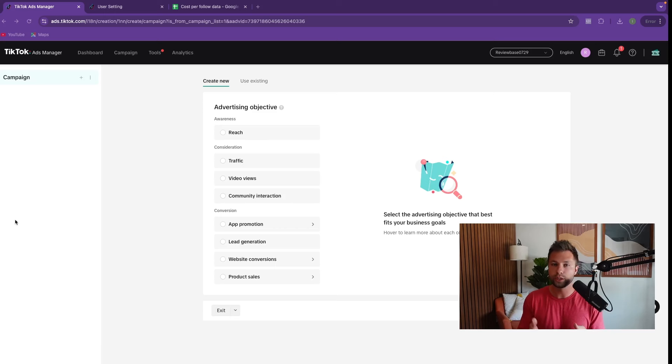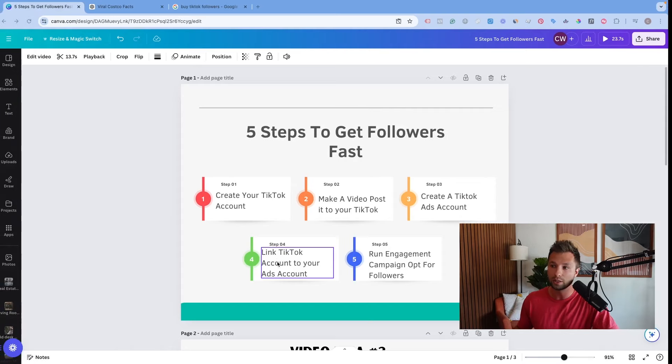Once you've created your TikTok ads account, don't worry — it's a really easy process. It will walk you through everything step by step and take you to TikTok's Ads Manager, where it will ask you to choose your advertising objective. Before we do that, it's important we finish step three first: linking our TikTok account to our TikTok ads account.